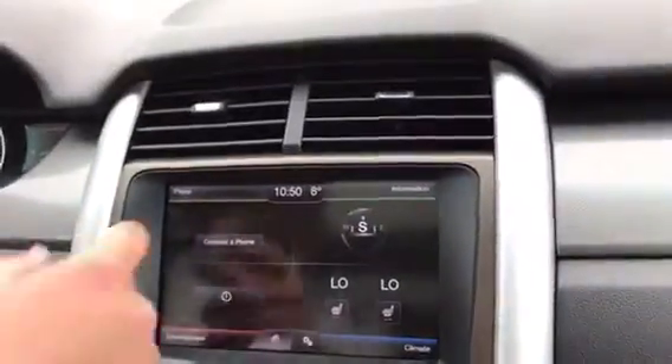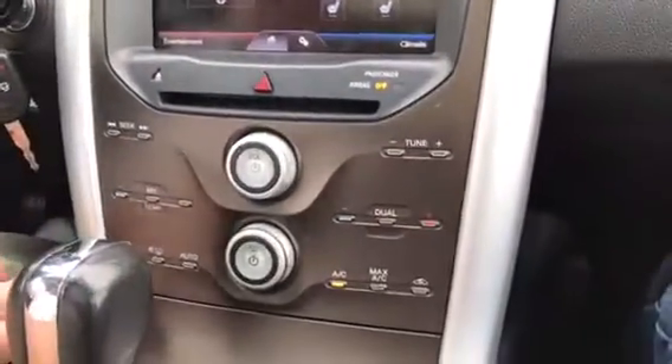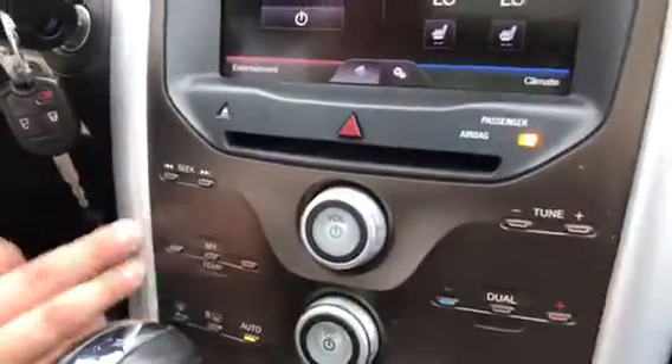Pop on in — turn this off real quick. Infotainment screen right here: climate, entertainment, heated seats, phone, Bluetooth, CD player — because I know they're obsolete but this one has it for you — Max AC, everything. It's basically touch-sensitive to do all that good stuff.